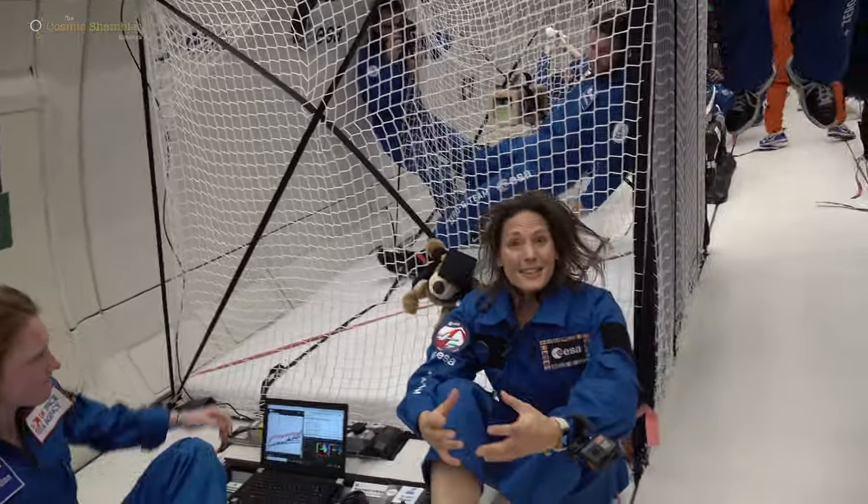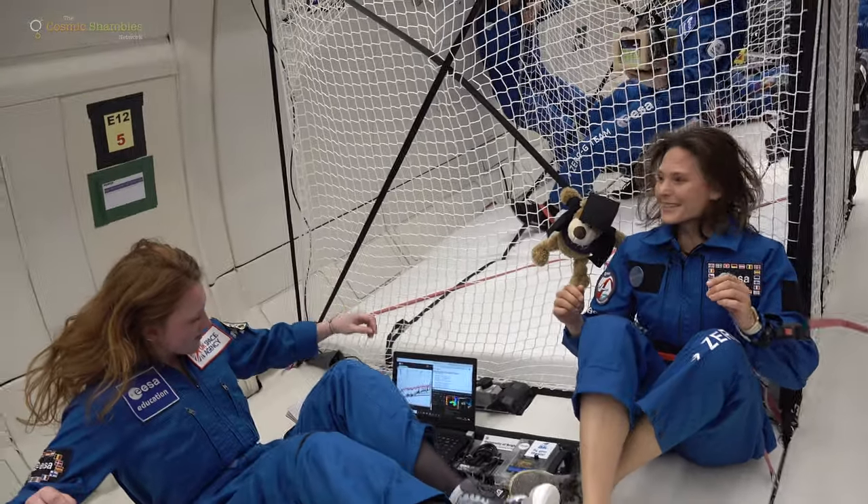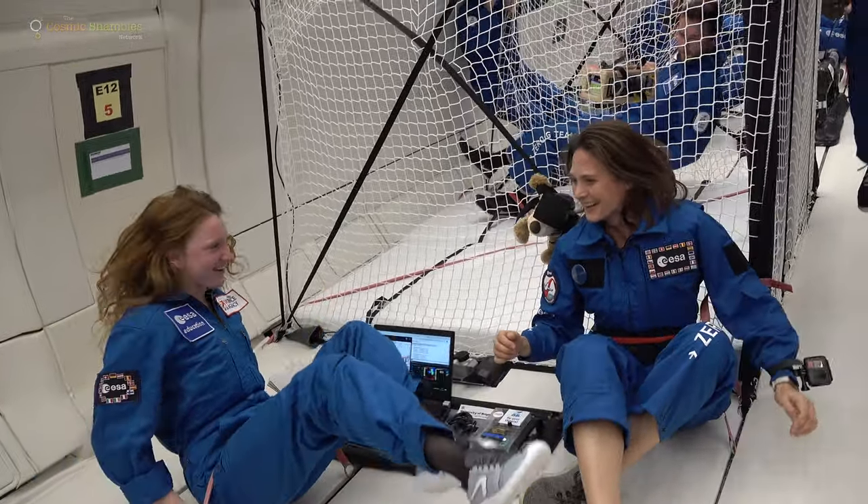They're testing heat exchangers for space. Our team has designed and built something called a pulsating heat pipe — it's a passive cooling solution. You can use it for a lot of different applications, but we've decided to go for the aspect of small-scale satellites such as CubeSats.